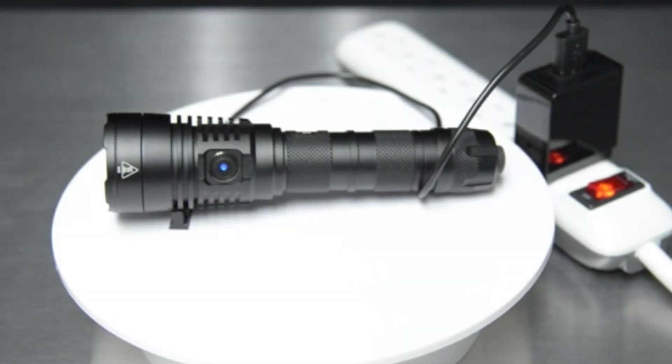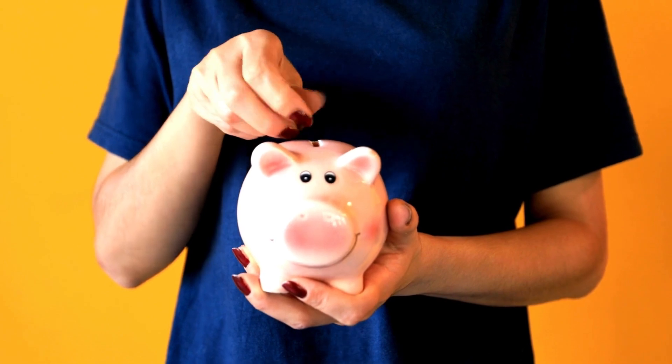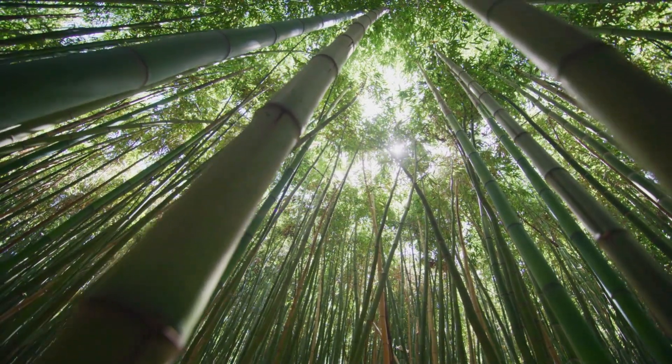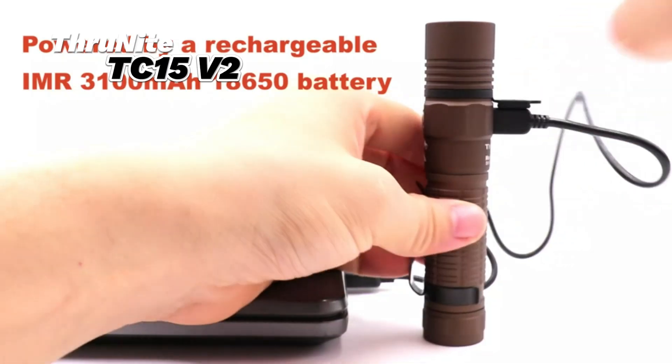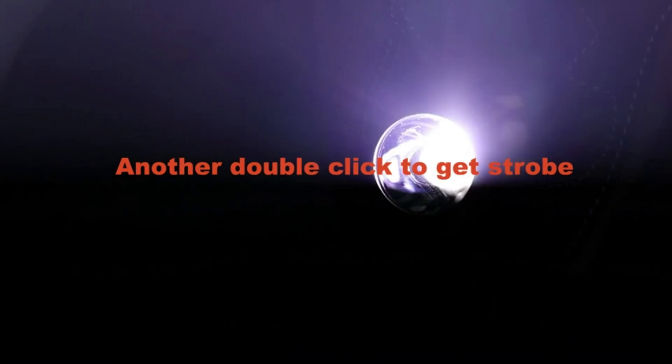And finally, rechargeable batteries are the most expensive, but they're also the most eco-friendly and long-lasting. For example, the Thrunite TC15V2 is a powerful, versatile flashlight that runs on an 18650 battery — perfect for the outdoors.